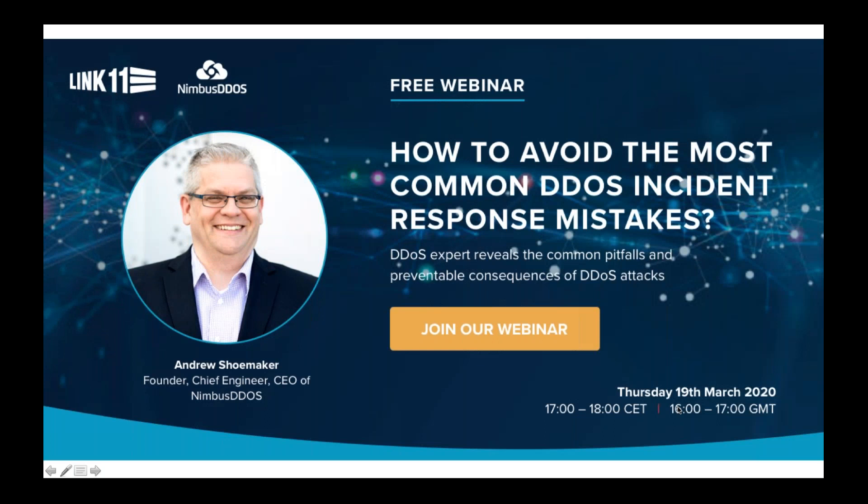Hello everyone, and thank you for joining today's webinar. I'm Andy Shoemaker, the founder of Nimbus DDoS, and today I'll be talking about some of the most common DDoS incident response mistakes and what you can do to avoid them. Before we dig into the presentation, I want to mention that there will be a Q&A session at the end, so please post your questions to the webinar questions section and we will try to answer them all.